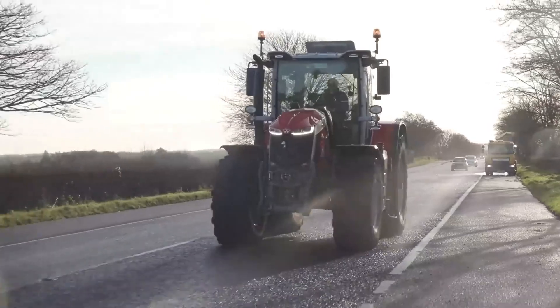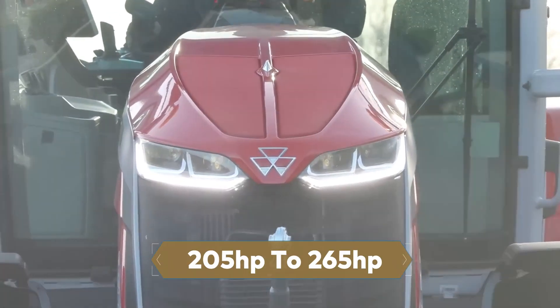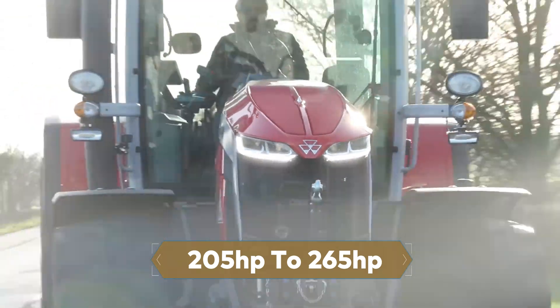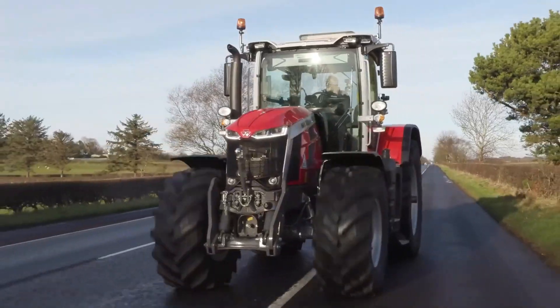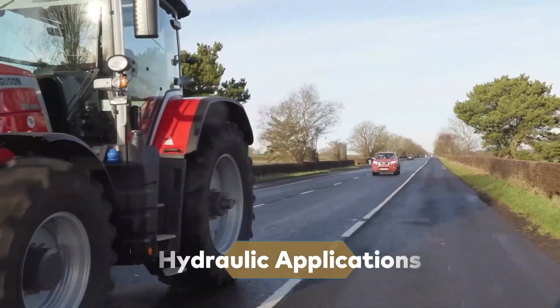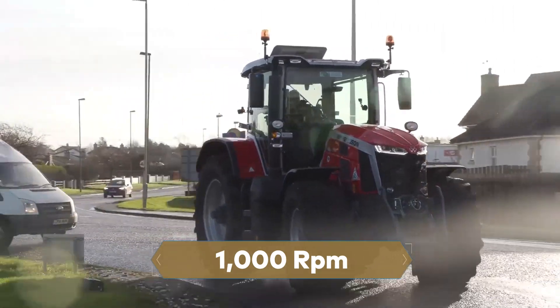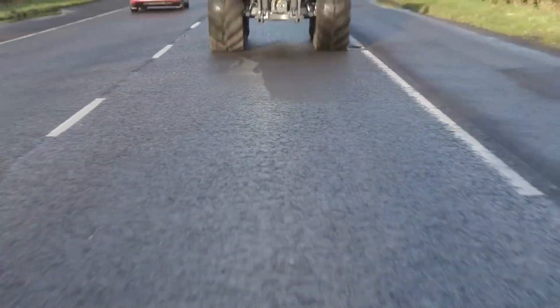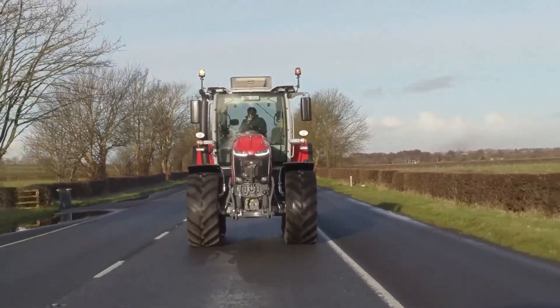These powerful engines provide a power range from 205 horsepower to 265 horsepower, with the Engine Power Management, EPM, system offering an extra 20 horsepower for transport, PTO, and hydraulic applications. Maximum power is attained at just 1,000 RPM and remains constant up to 1,500 RPM, ensuring outstanding performance at low engine speeds.